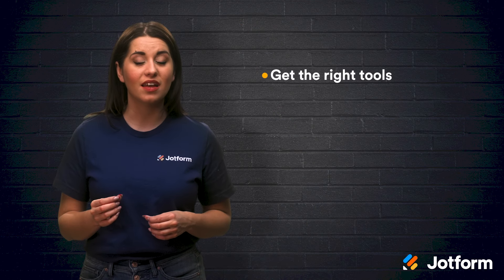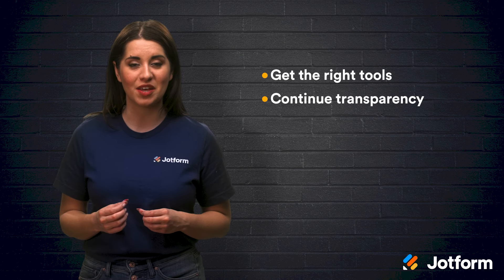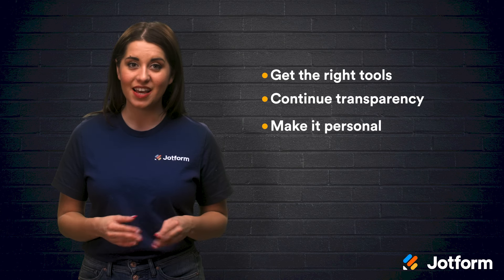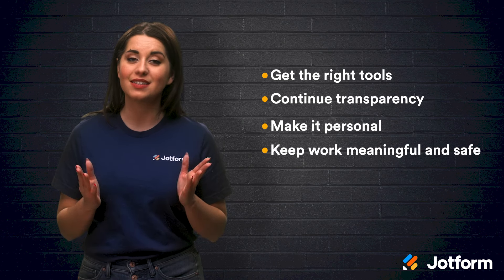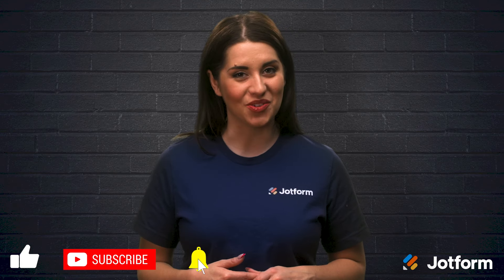Let's review. To effectively create a distributed workforce, just follow these steps. First, get your hands on the right tools. Then continue transparency as you navigate your new workforce dynamic. Next, implement a personal touch with all of your employees. And last, keep your work meaningful and safe for all. Thanks for watching JotForm, I'm Alex, and I'll see you next time.